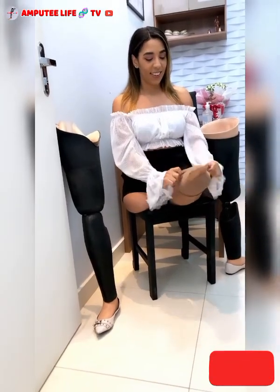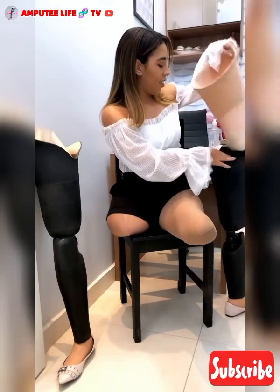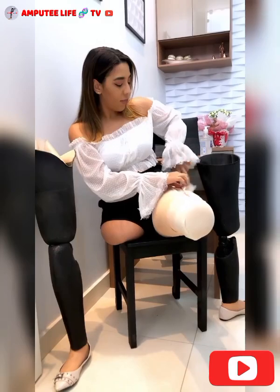A prosthetic leg is an artificial device designed to replace a missing lower limb. It allows individuals who have lost a leg due to injury, disease, or congenital conditions to regain mobility and perform daily activities.